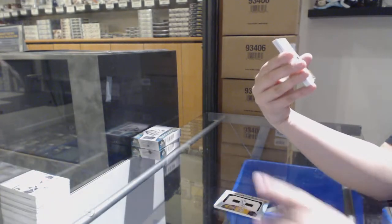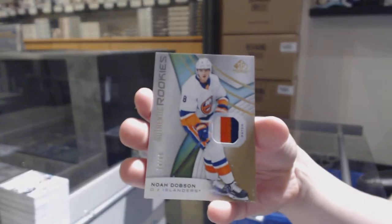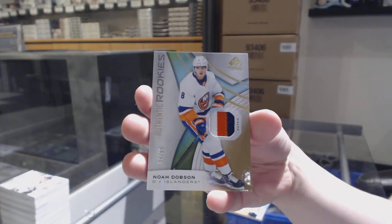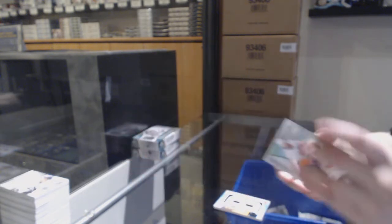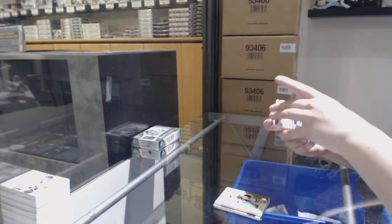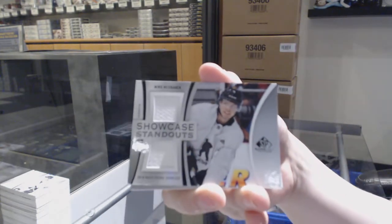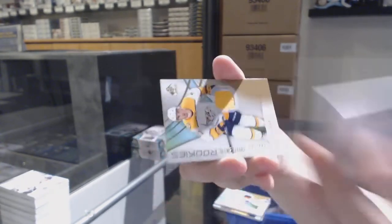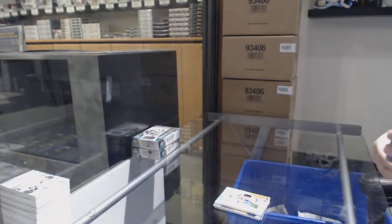We've got number 65 rookie patch for the New York Islanders — Noah Dobson. Showcase Standouts dual jersey for the Dallas Stars — Miro Heiskanen. And number 599 Dante Fabbro for the Nashville Predators.